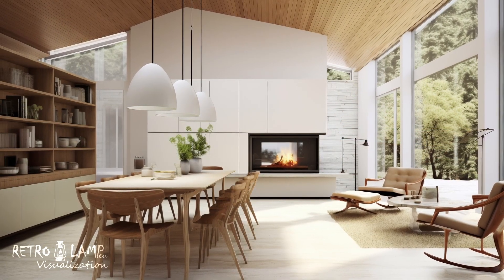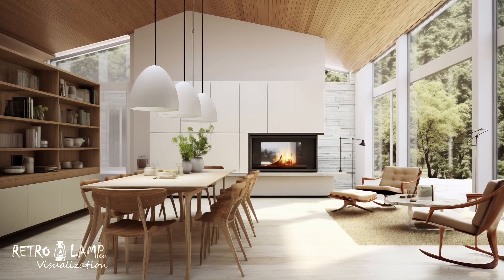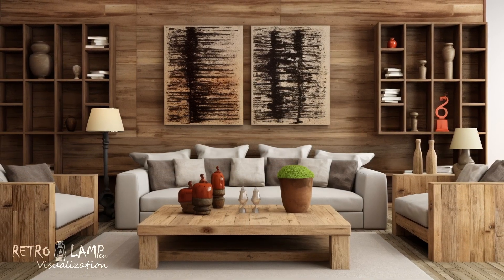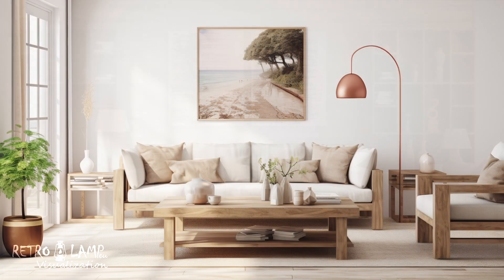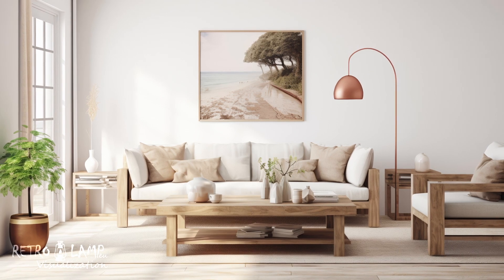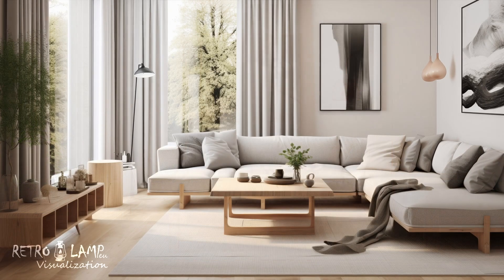Scandinavian furniture design focuses on functionality and simplicity with clean lines and multifunctional elements. This stylistic choice derives from the necessity to make efficient use of space in smaller dwellings, emphasizing a modern and minimalist approach. Scandinavian style not only enhances aesthetics but also highlights the beauty of simplicity and elegance in daily goods.